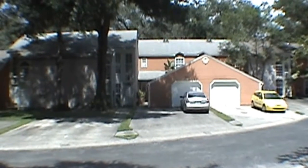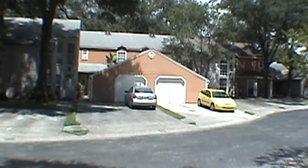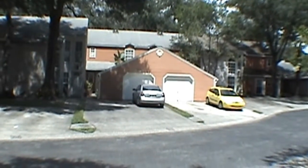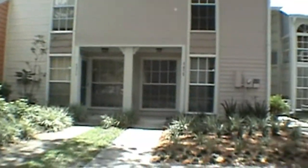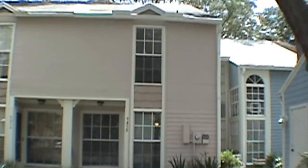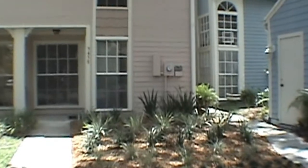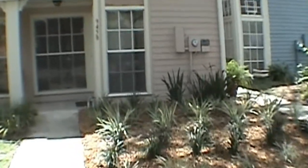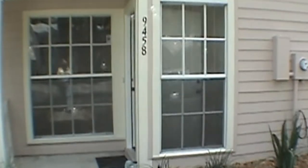Hello. Today we're out at 9458 Forest Hills Circle. This townhome is located minutes away from Chamberlain High School. The community features a community pool. This is a two-story townhome — a two-bedroom, one-and-a-half bath with 1,064 square feet of living space.